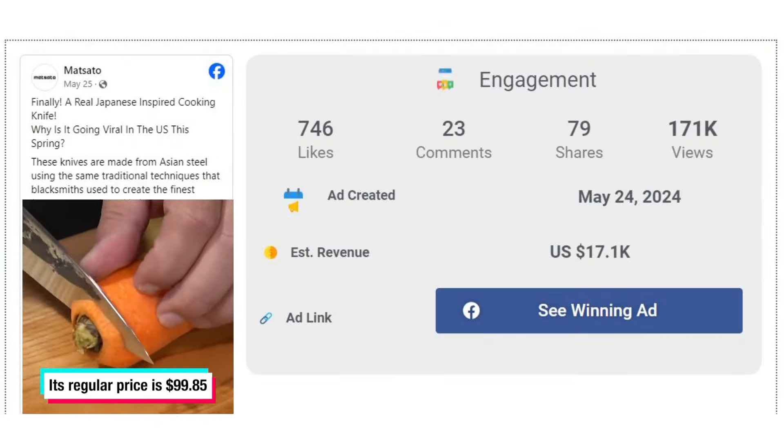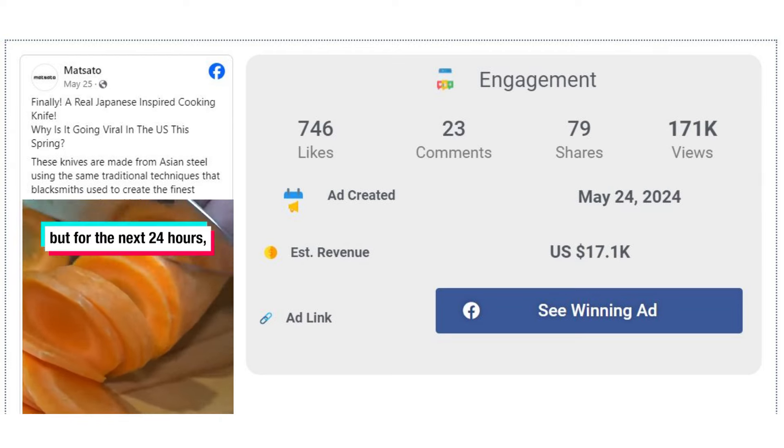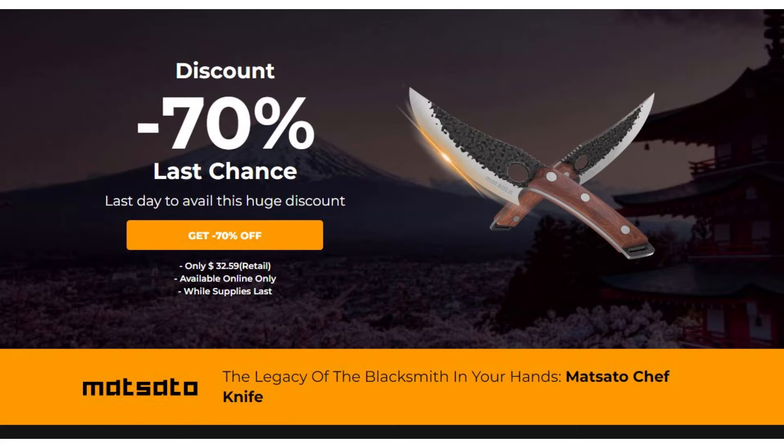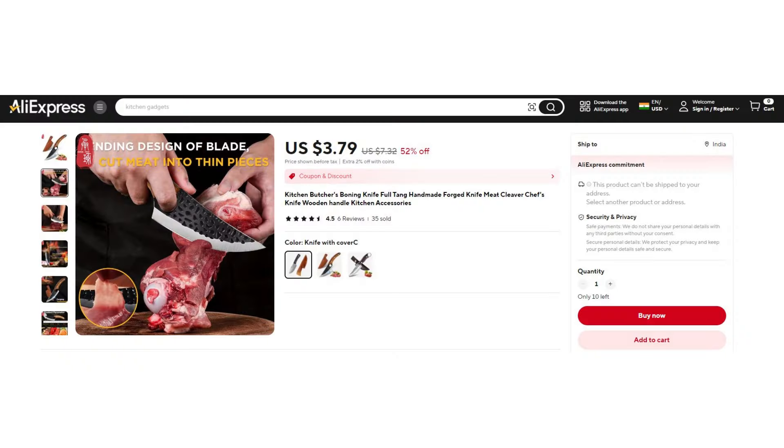The Facebook ad has received more than 746 likes, 23 comments, and 79 shares. The winning store selling price for the boning knife is just under $32.59, while the product cost is only $3.79. You are looking at a good profit margin of $28.80.